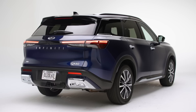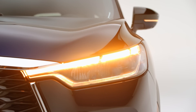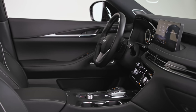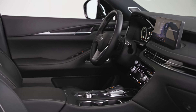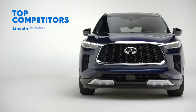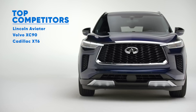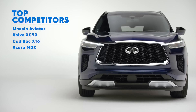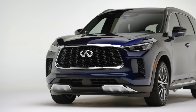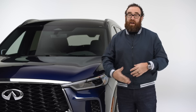The problem for the QX60 is that it's in a very competitive segment — luxury three-row family haulers. Throwing out all the German competition, this thing still has to compete with stalwarts like the Lincoln Aviator, the Volvo XC90, the Cadillac XT6, and the Acura MDX. I think the QX60 is a very handsome vehicle. This is a great design.